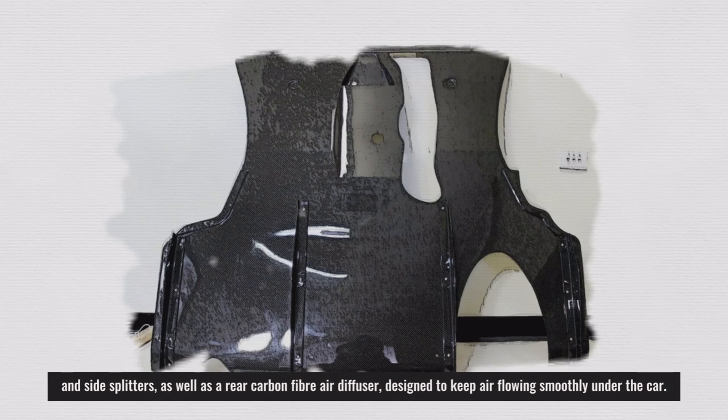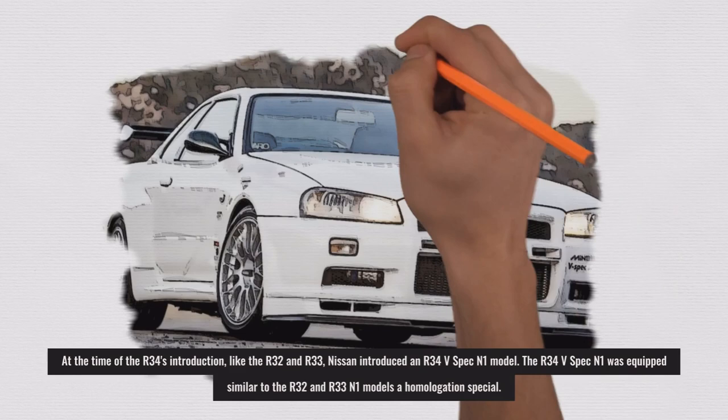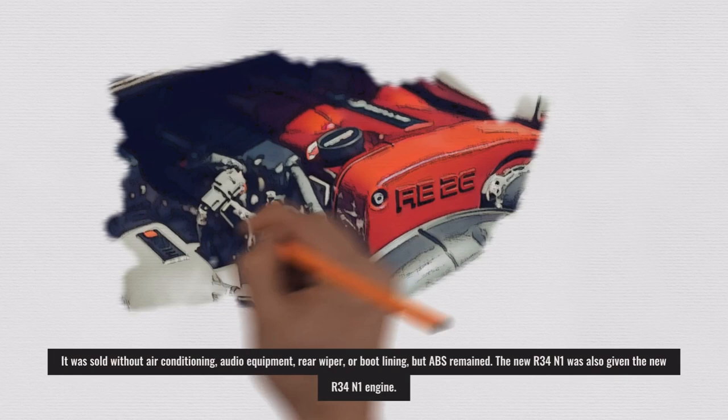At the time of the R34's introduction, like the R32 and R33, Nissan introduced an R34 V-Spec N1 model. The R34 V-Spec N1 was equipped similarly to the R32 and R33 N1 models as a homologation special. It was sold without air conditioning, audio equipment, rear wiper, or boot lining, but ABS remained.